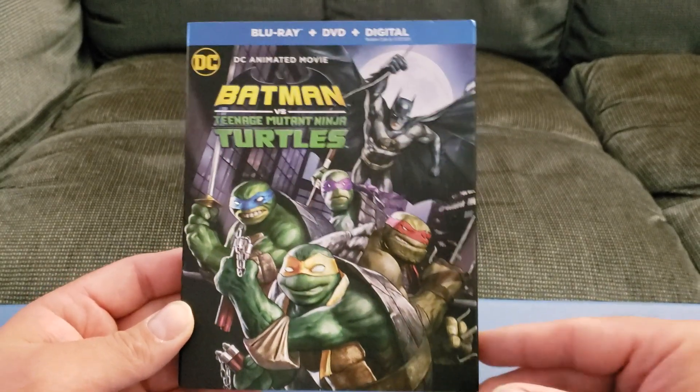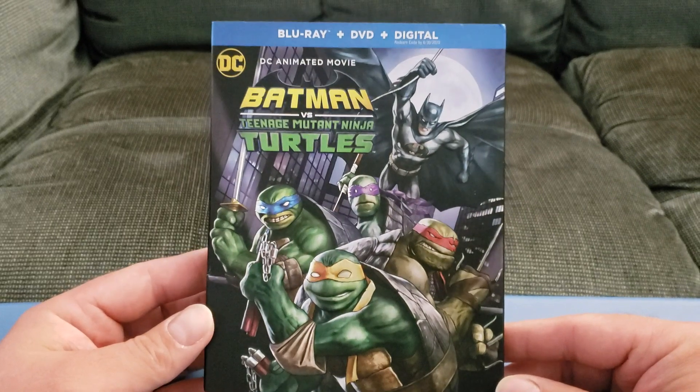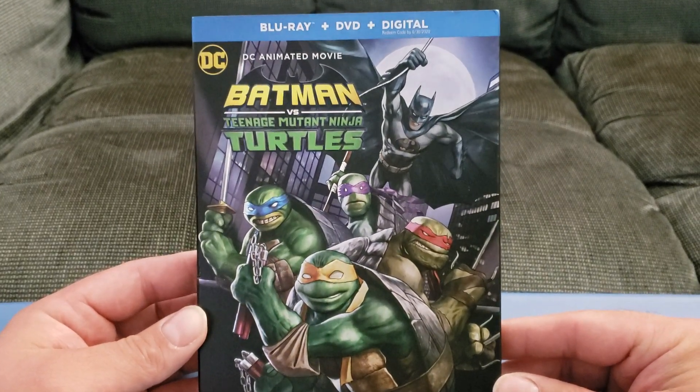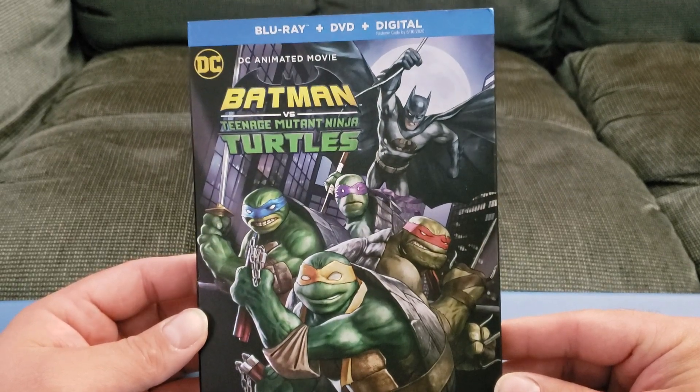What is going on YouTube? I've got an unboxing for you today. It's going to be Batman vs. Teenage Mutant Ninja Turtles. This is going to be on Blu-ray, plus DVD, plus digital.